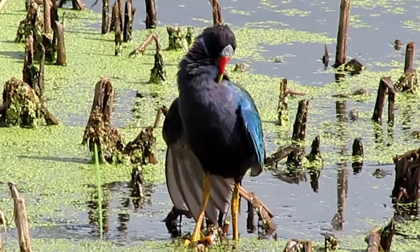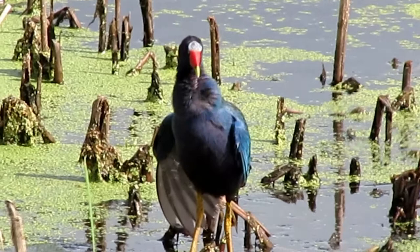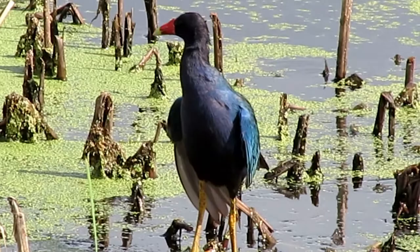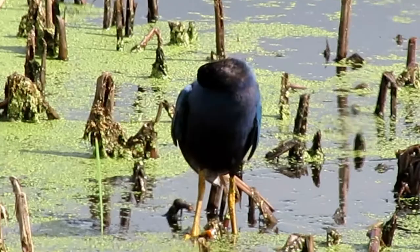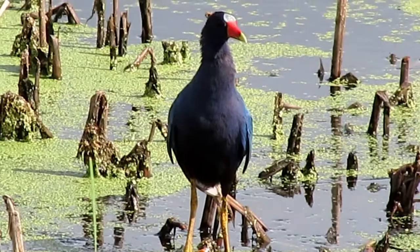Purple galanons nest in freshwater ponds with emergent vegetation. Their chicks are subprecocious, meaning they can walk soon after hatching. While being equipped with a tiny claw that is the equivalent of a human thumb, it is only used as an aid to move through the environment. The chicks cannot feed themselves for the first few weeks of life.